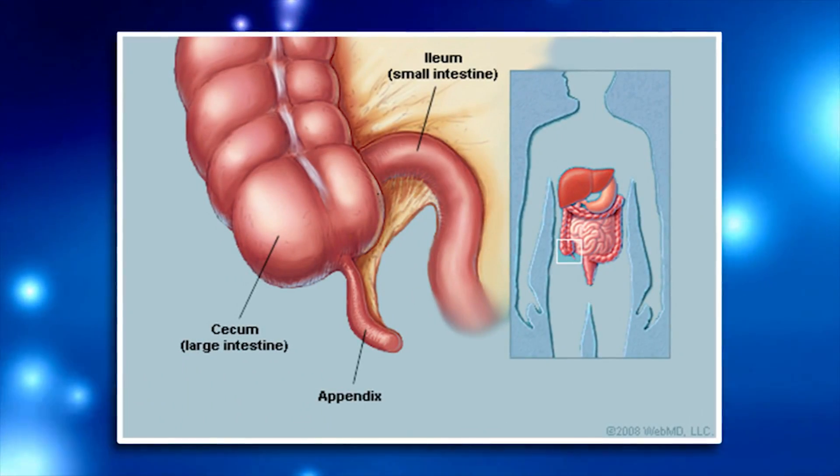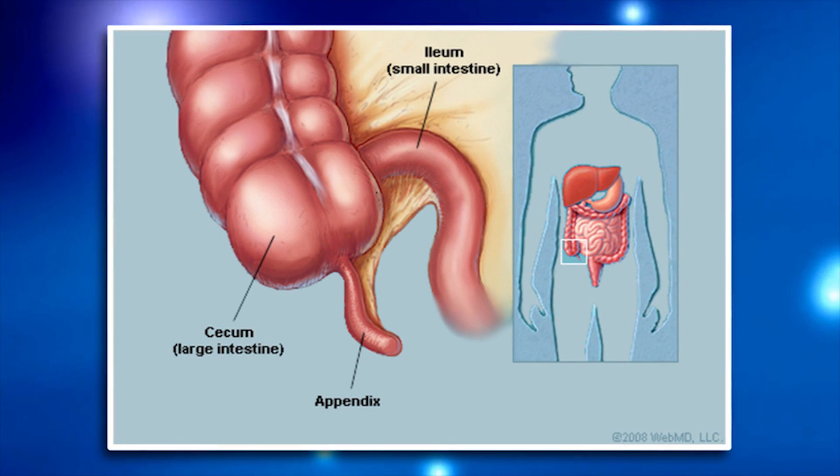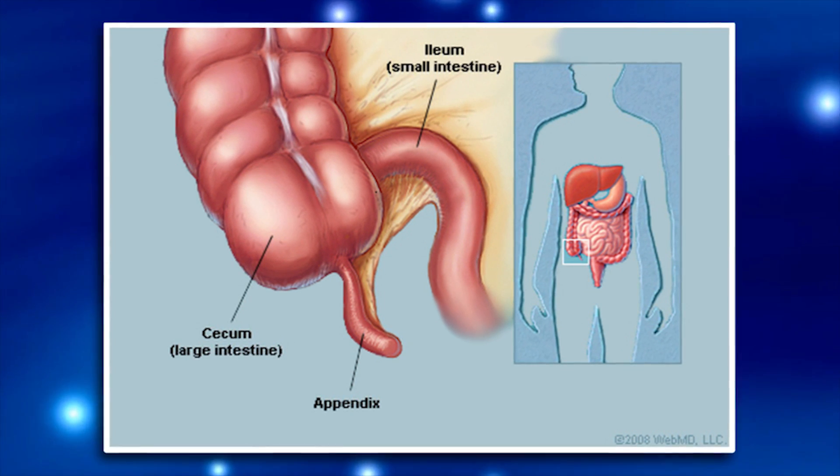Let me tell you a little anatomy first. This is the anatomic position — this is my right side and this is my left side. The right lower quadrant, or the right side of the abdomen, is where the cecum is, and the appendix is located off the end of the cecum.